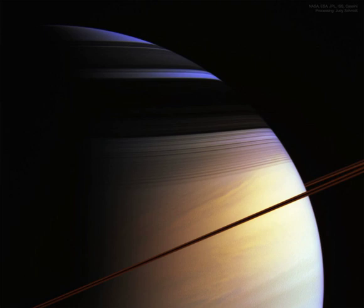Saturn's majestic rings appear directly only as a curved line, appearing brown in part from its infrared glow. The rings best show their complex structure in the dark shadows they create across the upper part of the planet.